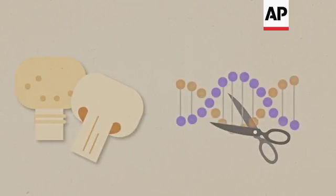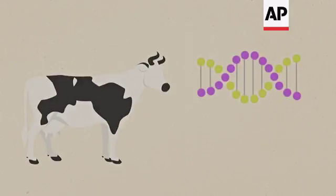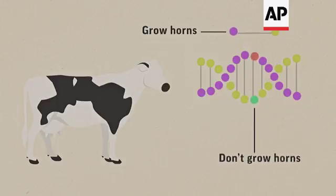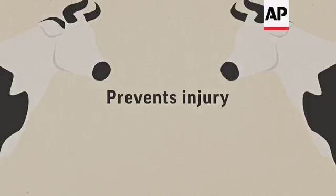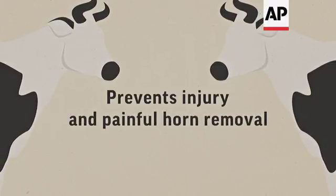Take mushrooms that can go bad quickly — researchers can cut out a DNA snippet that produces the enzyme that makes them brown. Scientists can also edit the DNA of dairy cows to make them hornless, by snipping out part of a dairy cow's gene for growing horns and inserting DNA instructions from prized beef cattle that naturally lack horns. That would prevent injury and avoid a common but painful horn removal that animal welfare advocates criticize.